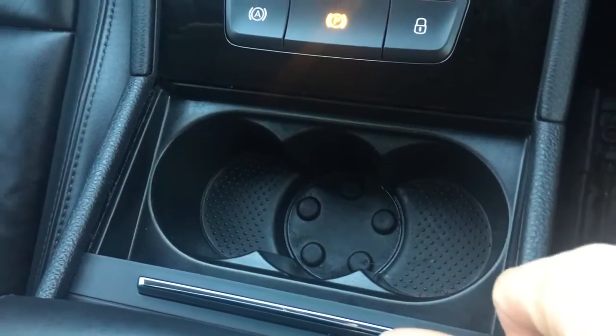A couple of cup holders just here behind the gear knob, which are always useful. The central armrest opens up and we've got some ample storage space just in there.